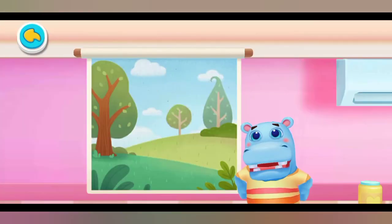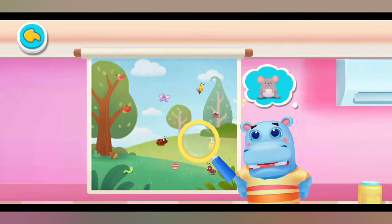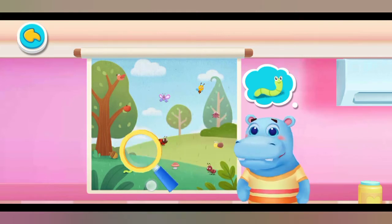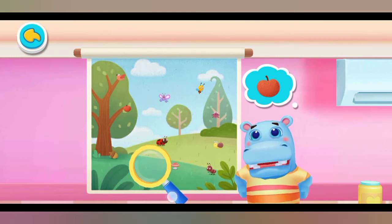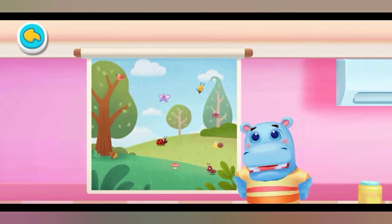Eyesight test. We found the pattern. Wrong. Look for it again. Yes, you're right. We found them all. You have good eyesight.